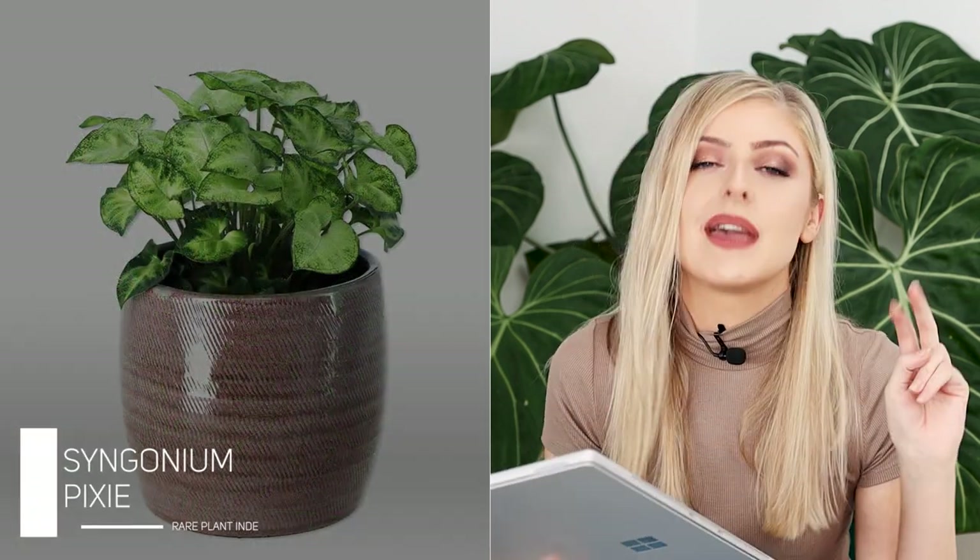The last common Syngonium I want to touch on is the Syngonium pixie. It's cute — I'm guessing it stays pretty dwarf, though I haven't owned this and I don't think I've even seen it in person. It has a white kind of wash down the center of the leaf, and it reminds me a little bit of ivy. In the houseplant world, ivy gets a bad rep — it's a pest magnet and a lot of people tend to stay away from it. So for that reason, I don't love it. Out of the common section, I would probably go for the Neon Robusta, the pink one.